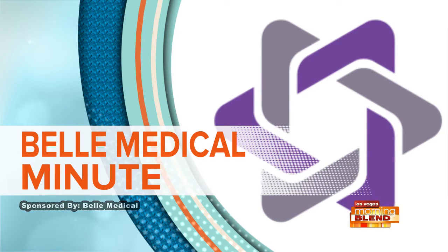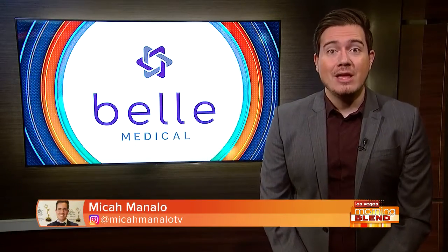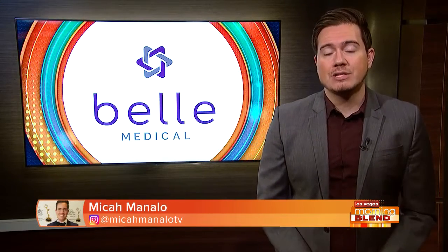Time now for your Bell Medical Minute. Exercise is an important part of leading a healthy lifestyle, especially if you're trying to maintain the results of a fat transfer or HD body sculpting treatment.